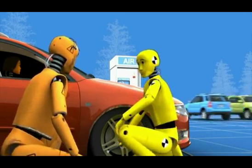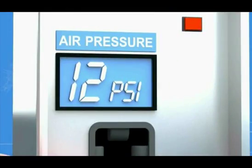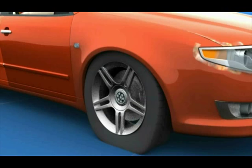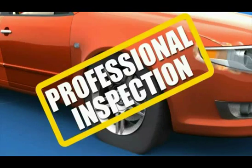This one's dangerously below the correct pressure. That could have caused an accident. And you don't want that, do you? Any tyre run underinflated for an extended period might need a professional inspection.